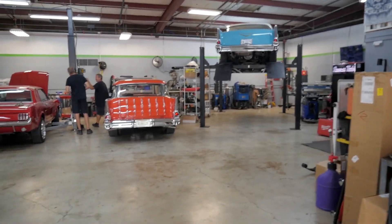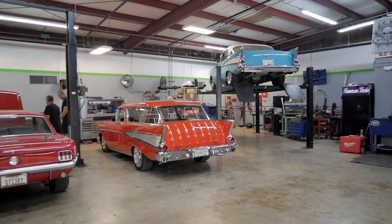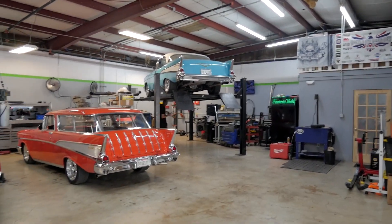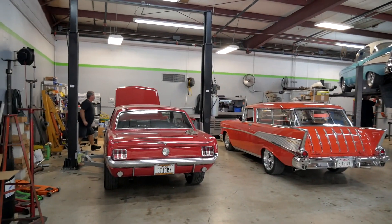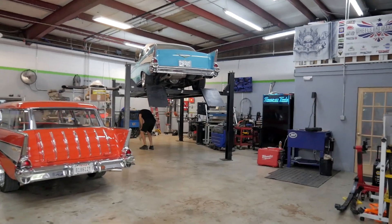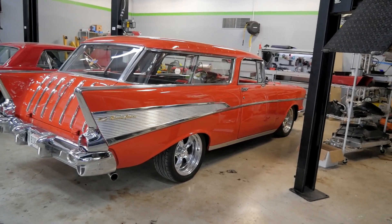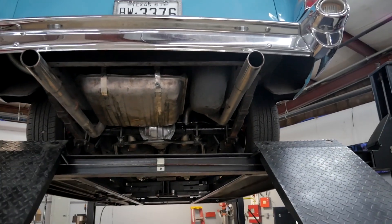Is that a Nomad? Oh yeah — Chevy Nomad, I think so! How cool is that? And up at the top there — yeah, you can see they do some excellent work here. It's awesome.